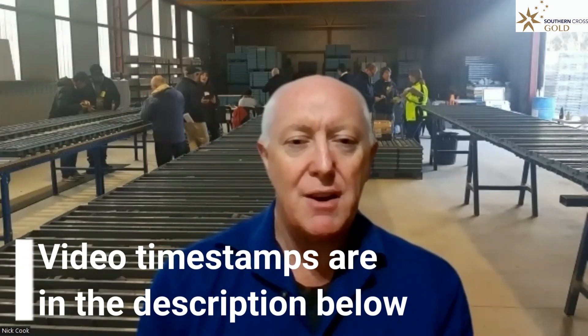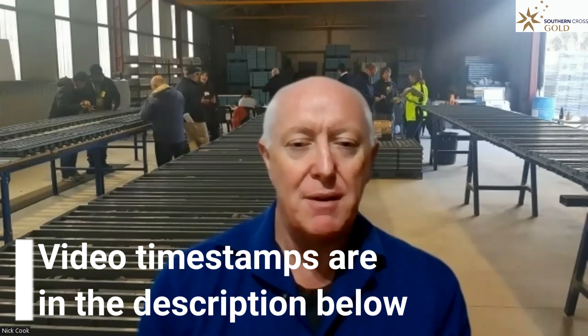Hi, I'm Nick Cook. I'm the technical advisor to Southern Cross Gold. What we're going to do now is walk through the geology of our Sunday Creek project here in Victoria.